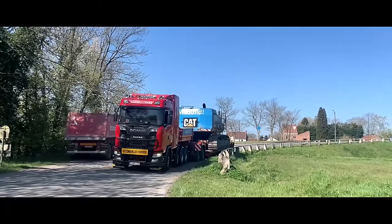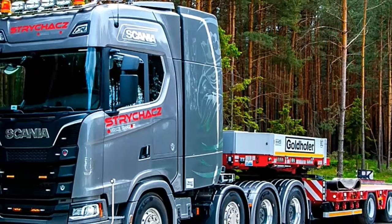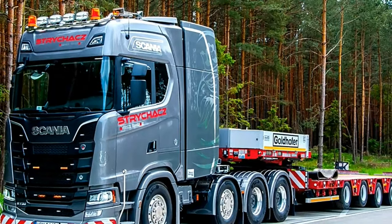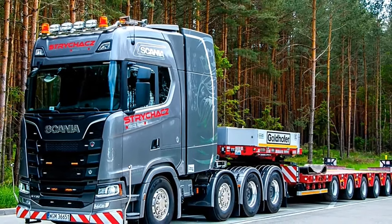The truck is equipped with advanced LED lighting systems, including headlights, taillights, and indicators, offering superior visibility and safety in various driving conditions.